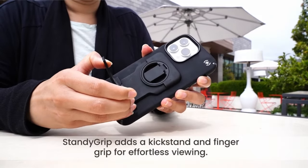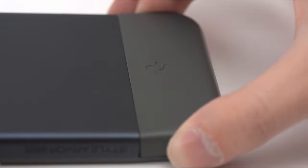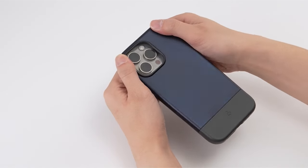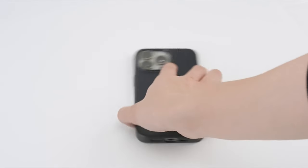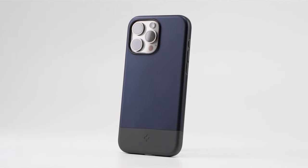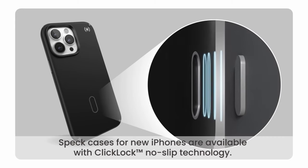Introducing the pinnacle of iPhone 15 Pro Max protection — cases that offer unparalleled defense without sacrificing sleekness. In a world where bulky cases dominate the market, these slim yet sturdy options redefine what it means to safeguard your device. From innovative shock absorption technology to precision-engineered designs, these cases prioritize both form and function. Say goodbye to unnecessary bulkiness and hello to peace of mind knowing your iPhone 15 Pro Max is shielded from life's unexpected bumps and drops. Join us as we explore the top contenders in the realm of slim yet protective iPhone 15 Pro Max cases.